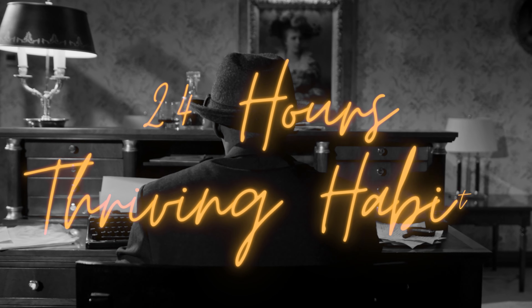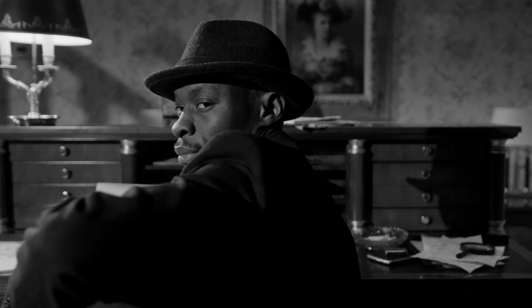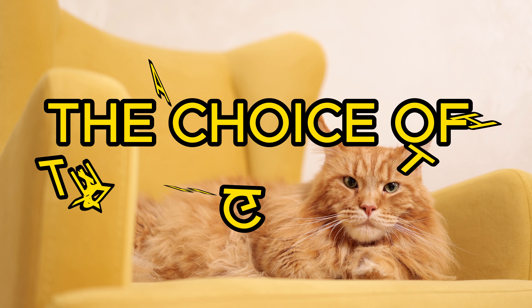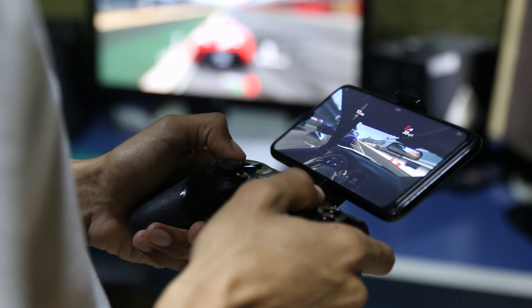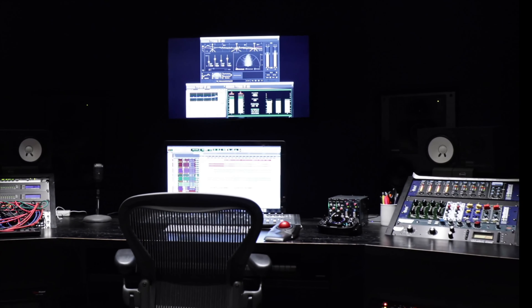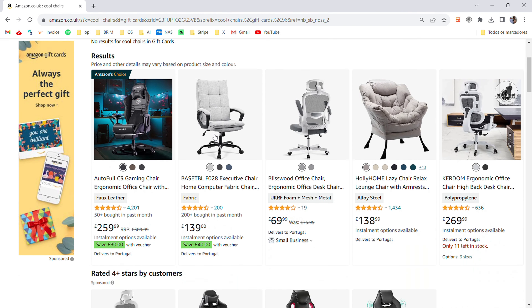Welcome to 24 Hours Thriving Habits. Today, we're addressing an essential yet often overlooked component of daily well-being: the choice of the right chair. In our digitally driven era, selecting the ideal chair online is not just about comfort — it's about enhancing health and productivity. That's why we've partnered with Amazon, known for its diverse range and trustworthy services.